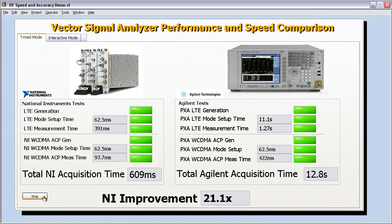This makes the NI 5665 about 20 to 21 times faster than the Agilent PXA. Now, test speed is one thing, but what I really want to show you is that the 5665 is also bringing world-class accuracy to the PXI platform. Let's go ahead and switch over to the next tab.